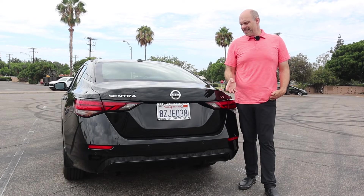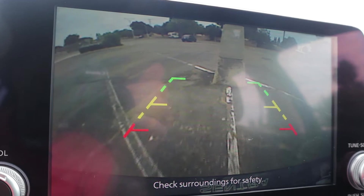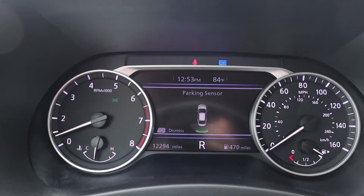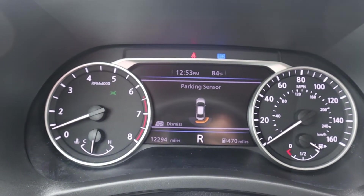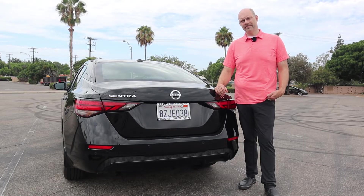Around the back of the Sentra, another feature that is phenomenal to be standard on the Sentra SV at this price point is the rear parking sensors and rear automatic braking. That is definitely a premium feature, and in a car at this price point not something that I normally see as standard equipment. So kudos to Nissan for putting that in.